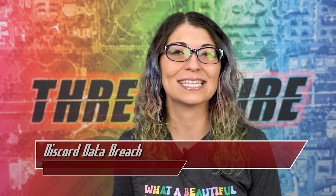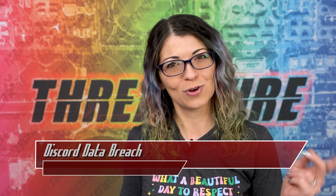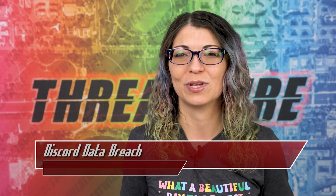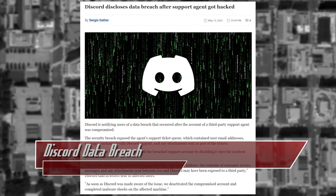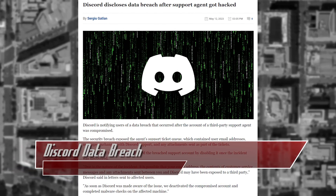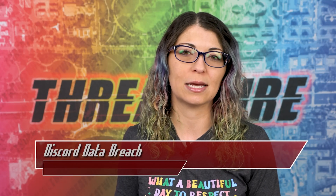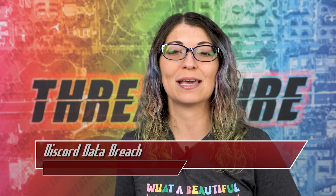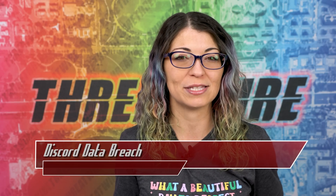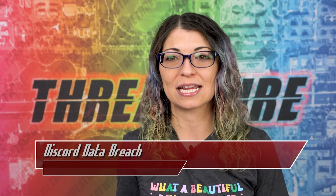Let's finish out today's episode with the last top story, all about Discord — and a shoutout to Joel over on Patreon for sharing the story with me. Discord started notifying some users about a data breach that affected one of their third-party agents' support ticketing queue. That means that some customer service messages, email addresses, along with attachments that may have been included in messages sent to customer support, were possibly affected and exposed.